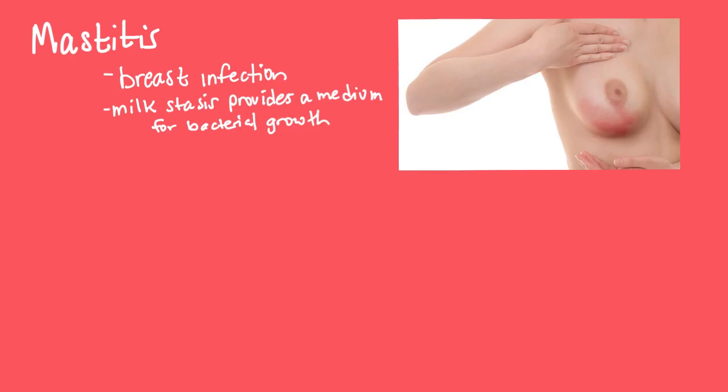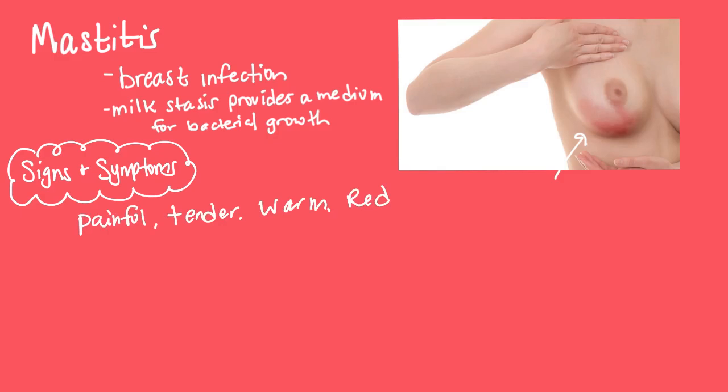Let's look at mastitis and how this infection affects a woman's breast and breastfeeding — it is very common. Mastitis is an infection in the breast tissue caused by milk stasis, where engorged milk blocks ducts, and the trapped milk causes an infection. Signs and symptoms include a painful or tender localized hard mass, a reddened area usually on just one breast, and chills, fatigue, and flu-like symptoms.